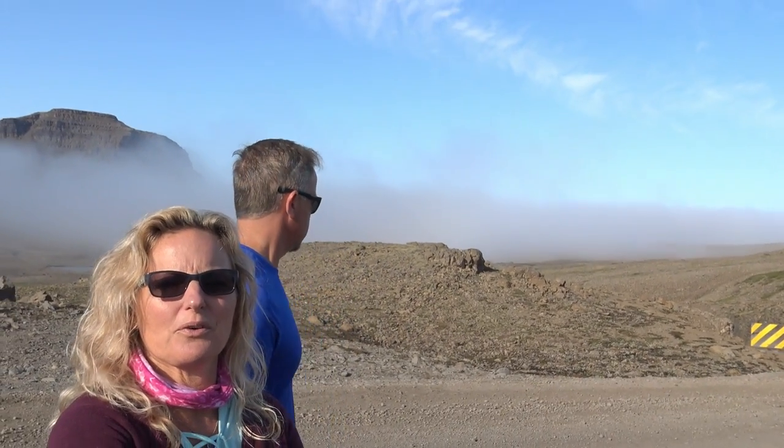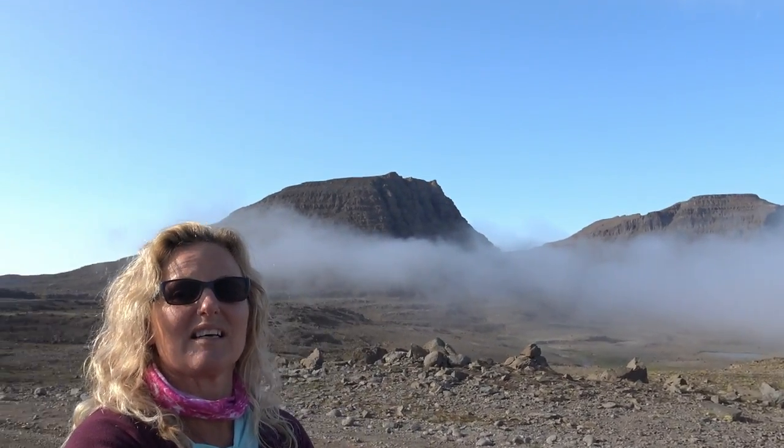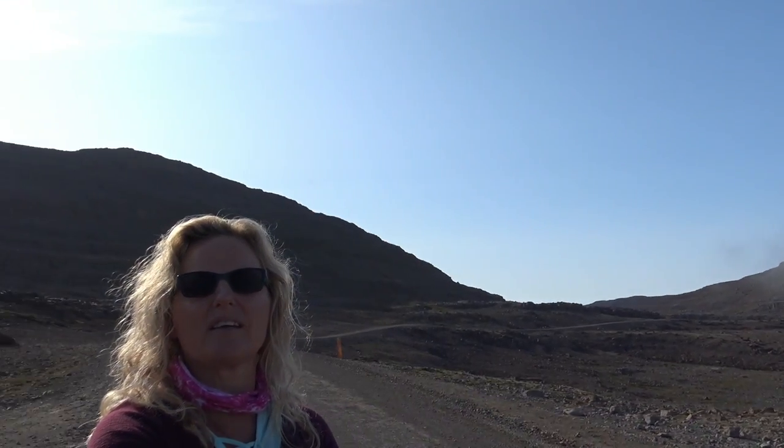We are in the middle of nowhere. Look at that view. We just came out of all those clouds — top of a fjord. It's gorgeous, the sun is shining. But down below it's a little dismal at times.